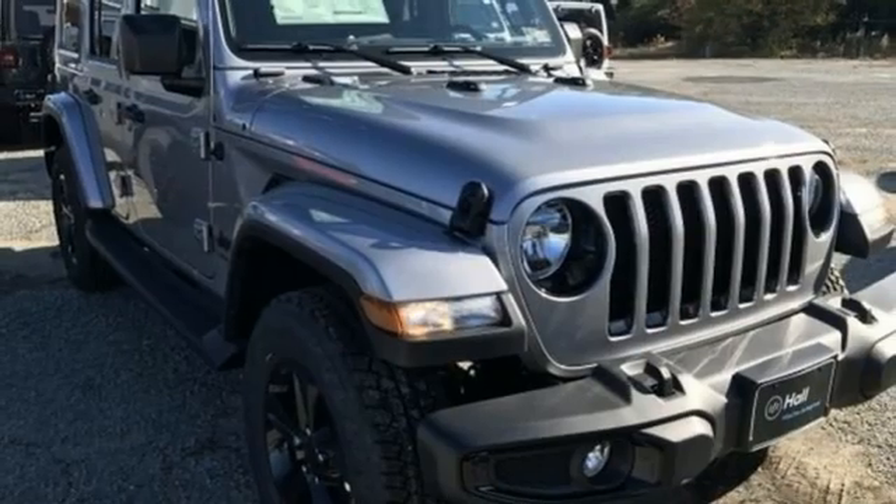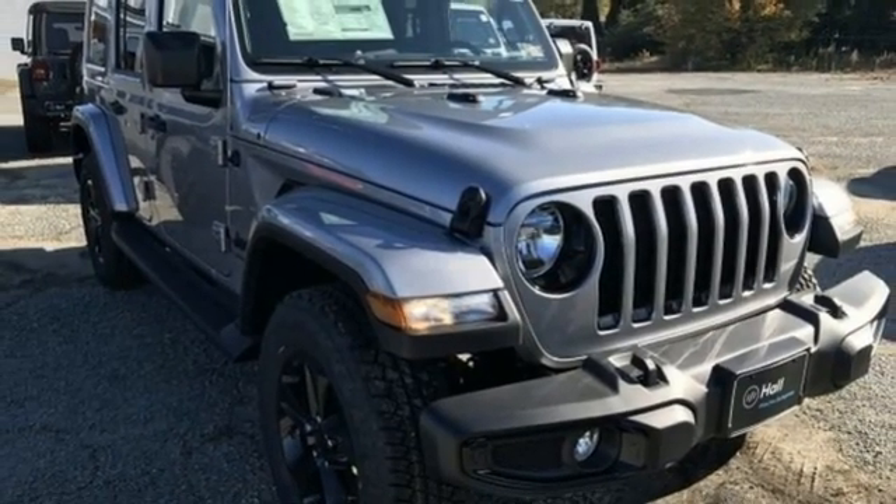And V6 engine. You need to drive it to believe it. See it for yourself today.